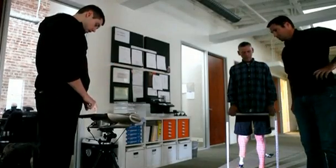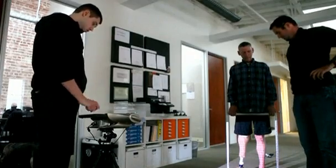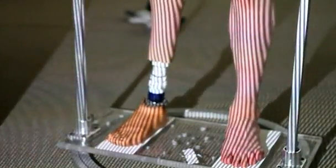Dennis Weichel is having the lower half of his body scanned and digitized. It's the first step towards getting a new type of cover for his prosthetic leg. He hopes it will finally allow him to stop hiding the fact that he's an amputee. He says he would just wear pants to cover it and leave the questions out of it — just hiding that aspect of himself.